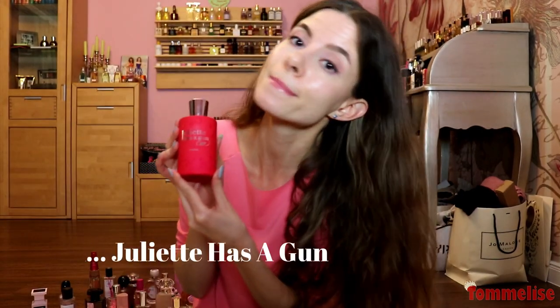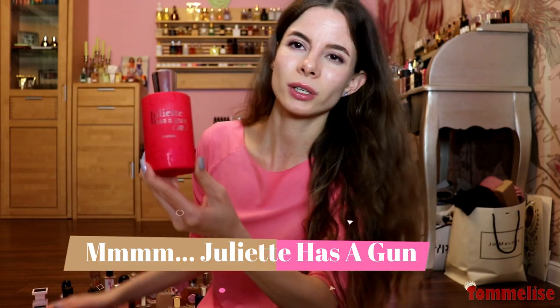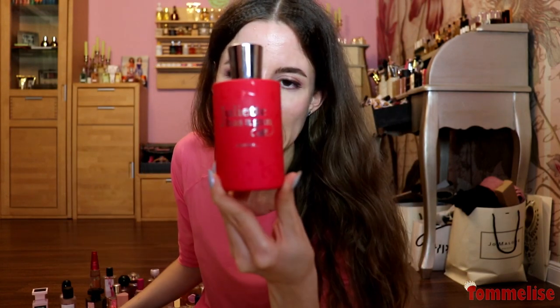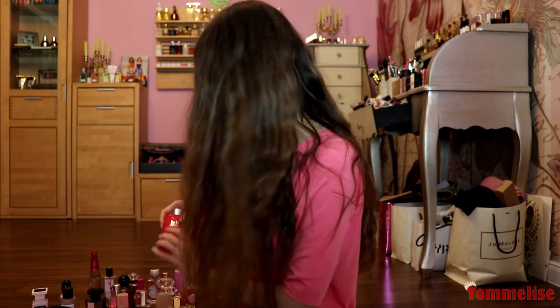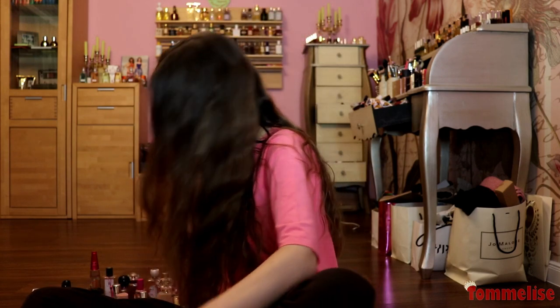Juliette Has a Gun — not really pink, but what color is it? Tell me! It's a delicious, powdery, gourmand perfume, similar to Guerlain's fragrances. I associate with it so much because I bought it when I started university. Great for cold weather because it is so warming, hugging, comforting — a very cozy feeling, yet not repetitive and not a boring fragrance, which is why I enjoy it.